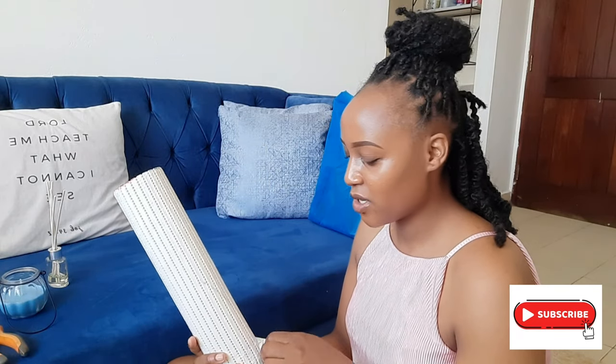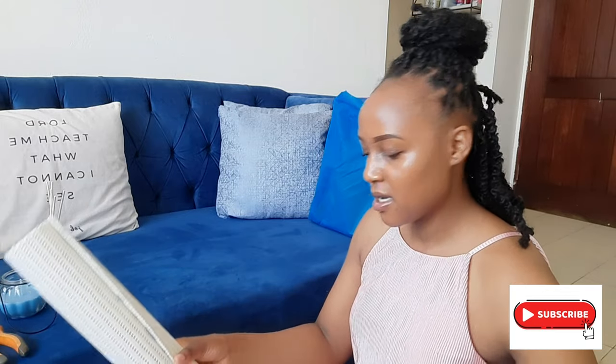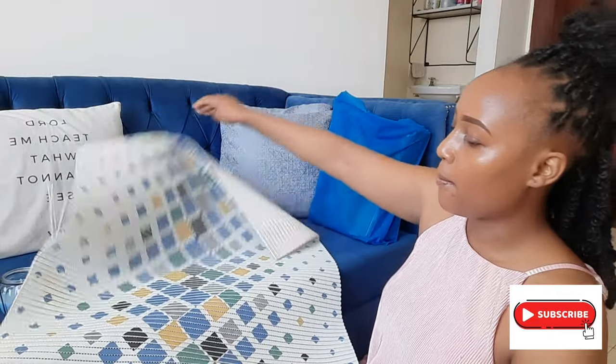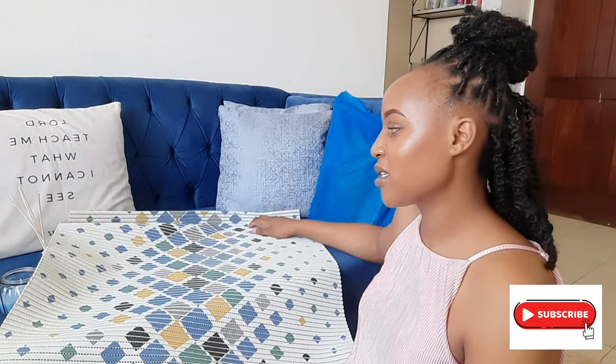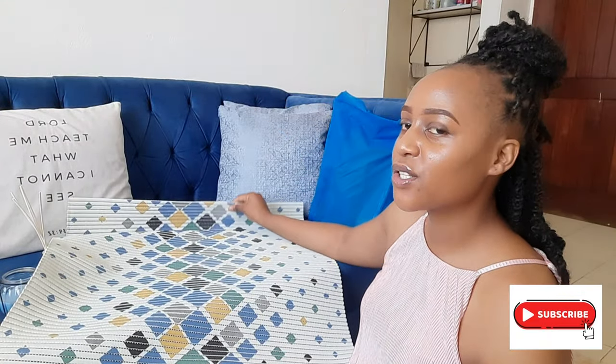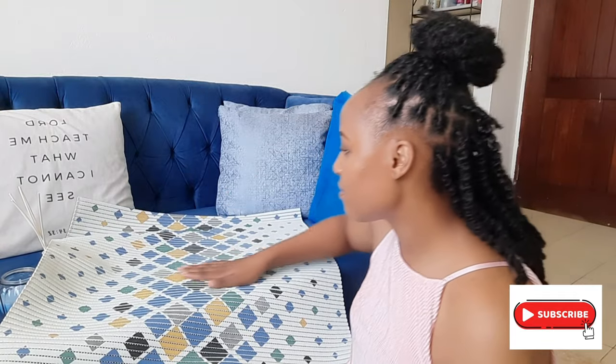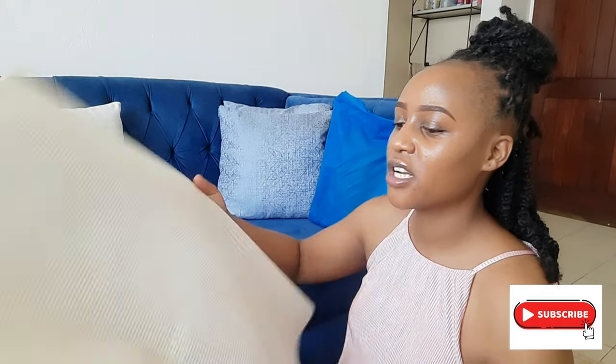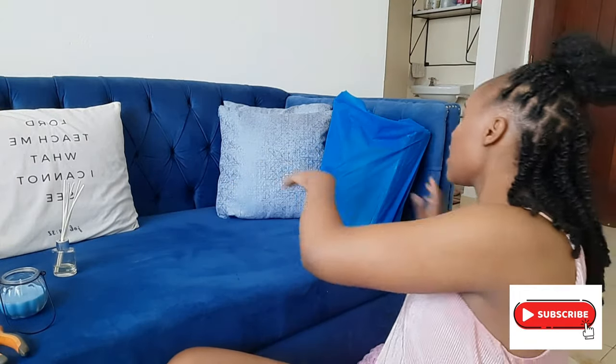The other item I got was this mat. You can also use it as a yoga mat because it's very soft. I just wanted to put it next to my bed. It has a very nice and calm pattern. I'll actually be using it to do my morning stretches since it's smooth and not rough like normal carpets. I got it for 400 shillings, so if you want to grab one you can always do so.